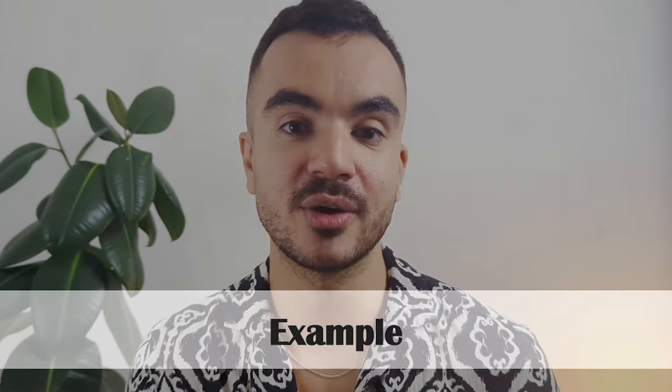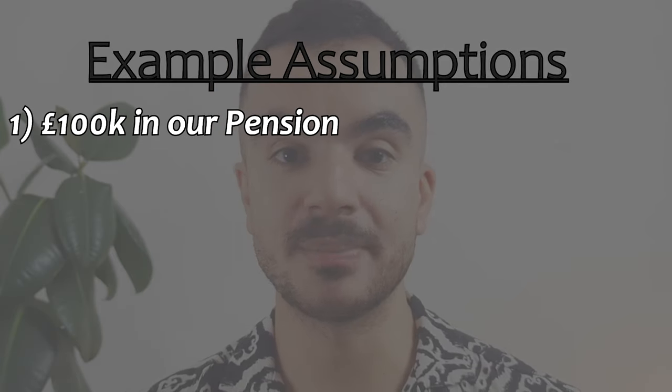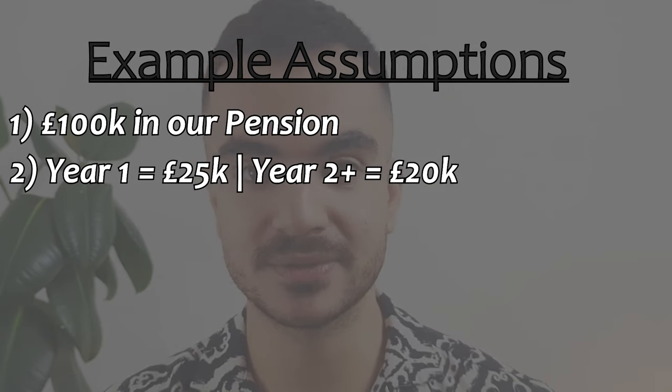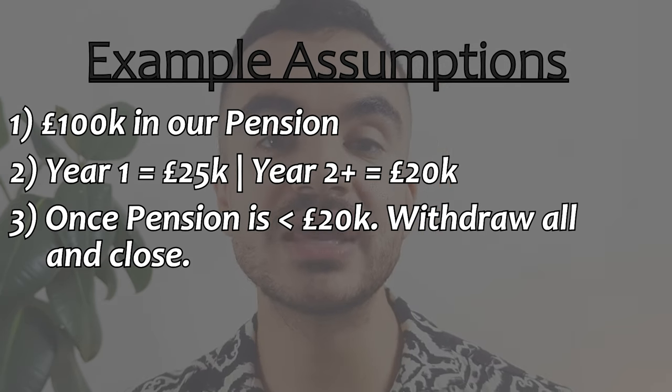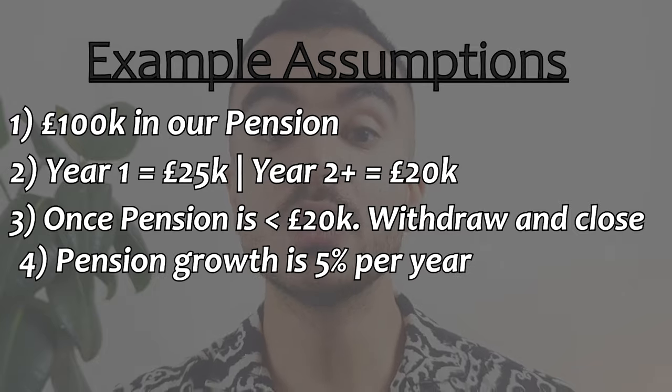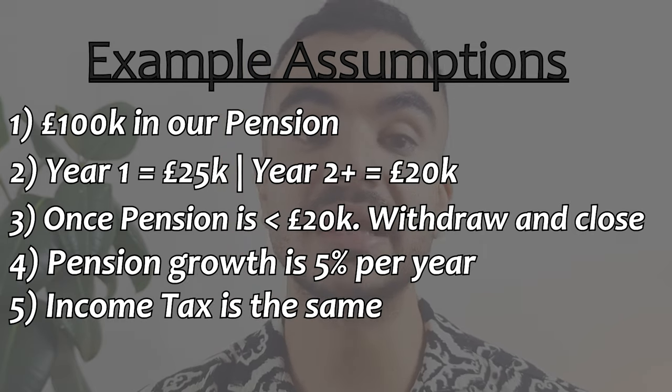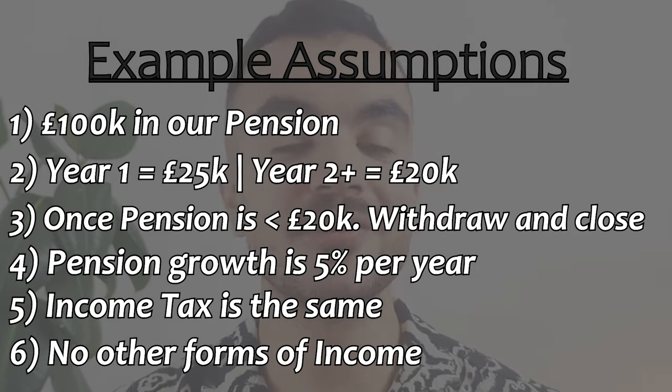Let's look at a particular scenario and all the key ways we can withdraw from our pension. Let's say in retirement we have £100,000 saved in our pension. In year one, we want to earn £25,000 in gross income, and from year two onwards we want to earn £20,000. Once our pension pot gets below £20,000, we just withdraw the amount remaining and close the account. We're also going to assume that our pension continues to grow at a constant rate of 5% per year, income tax rules remain the same throughout using the current tax year's rules, and we do not have any other forms of income.